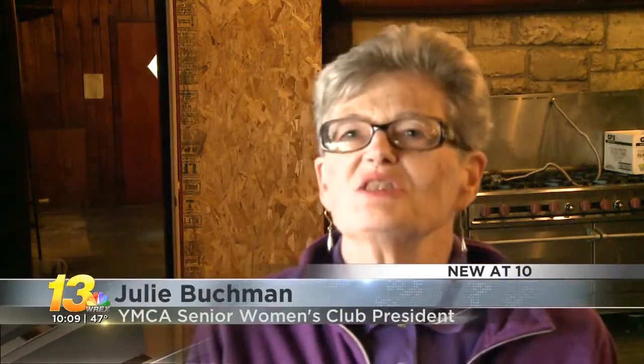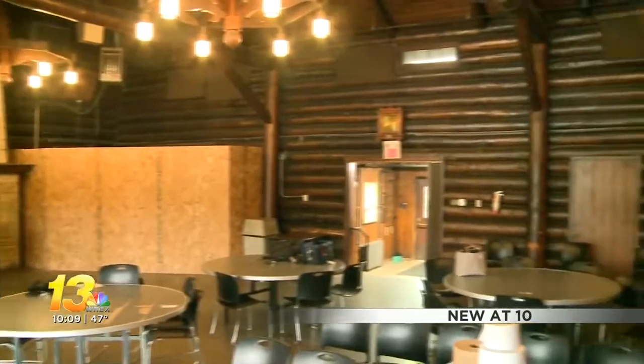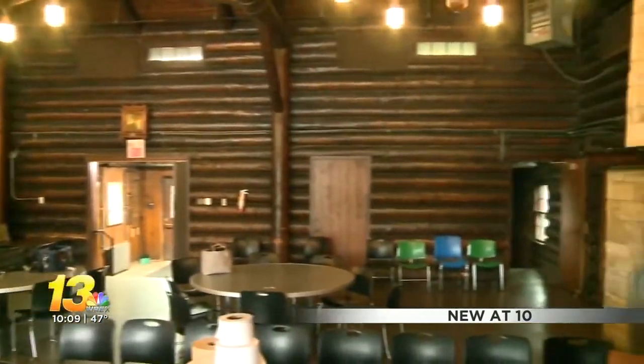When I was in junior high school, we used to come down here and have sock hops. They'd have fires in both the fireplaces and we'd have dances, and it was just a jolly good way to enjoy ourselves as teenagers.